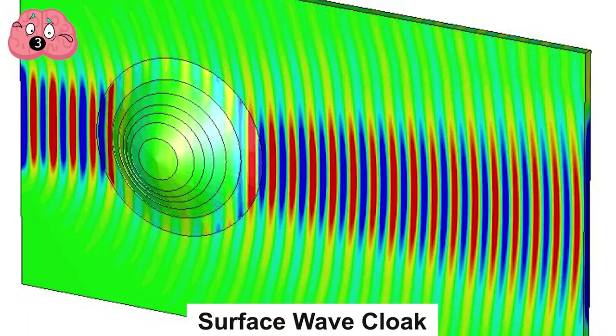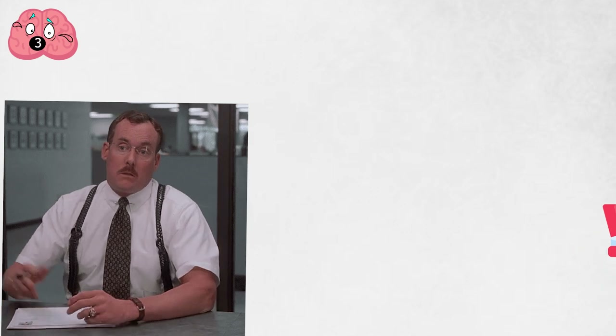Number 3: Surface Wave Cloak. Stealth cloaks don't always have to make things completely invisible. Sometimes simply hiding a specific part, contour, or surface is enough to keep features you don't want exposed out of sight.